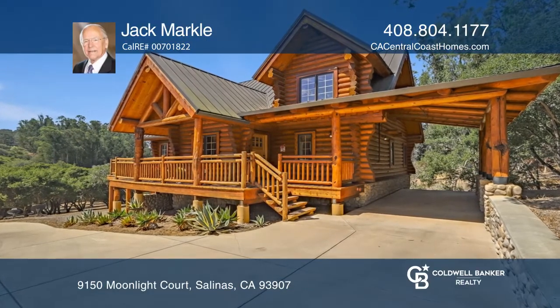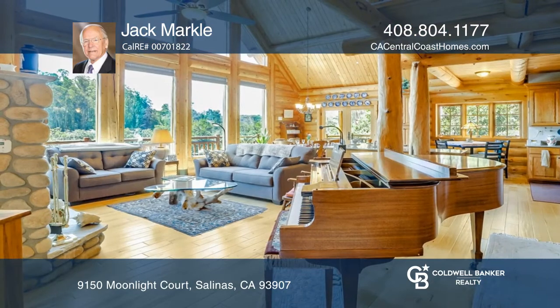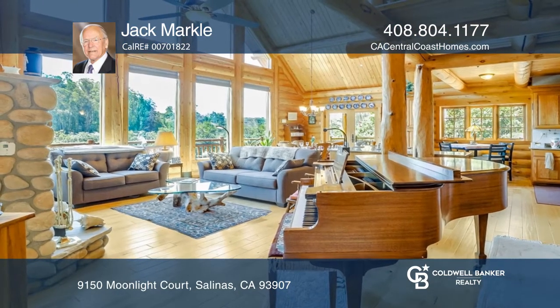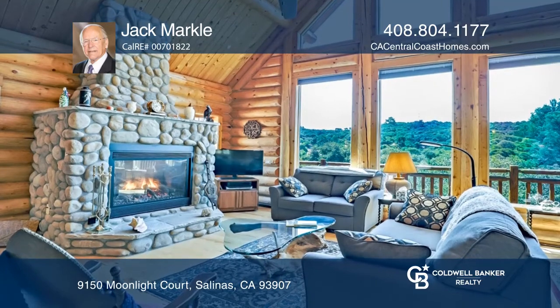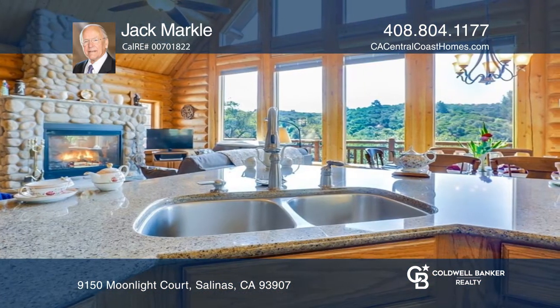Welcome to this authentic log home made of lodgepole pine from Montana. The great room with its incredible stone fireplace, the dining room, breakfast area, kitchen, and primary bedroom are all on the main level.